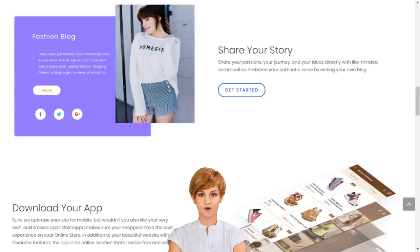Moshopa will build you a personalized e-commerce website, an app with over 7,000 brands and 1 billion products, complete with professional templates, texts, images, blogs, secure hosting, SEO and more.